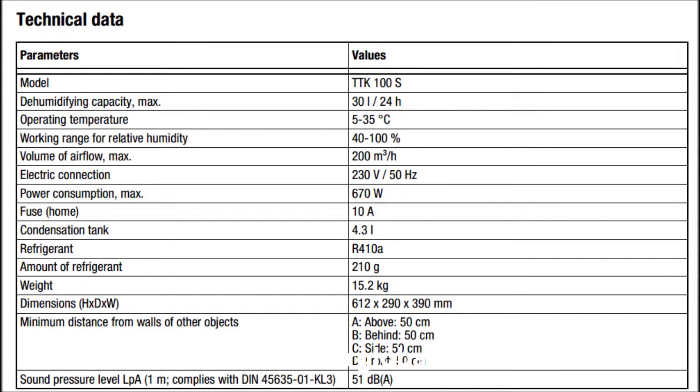The technical data of model TTK100S are: dehumidifying capacity max 30 liters per day, operating temperature 5 to 35 degrees C, working range for relative humidity 49 to 100%, volume of airflow max 200 cubic meters per hour, electric connection 230 volt, power consumption max 670 watts.